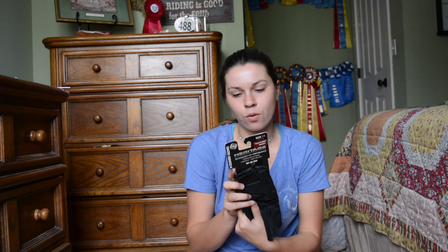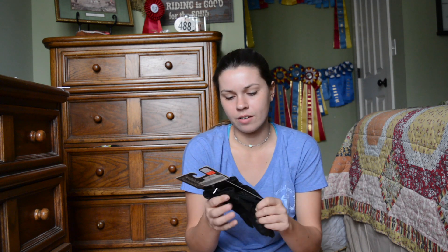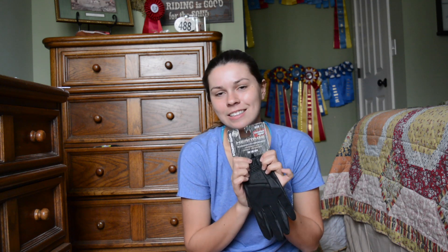Next I got these Heritage cross country gloves. I got them on sale — all about the sales because I have no money. I'm needing some new gloves; my other gloves are about to die, so I have these ready to go as soon as the other ones die. These are like $39.95 and I got them for $12 at the tack store because they were on sale. And I have like ridiculously huge hands, so of course I'm going to pick them up.